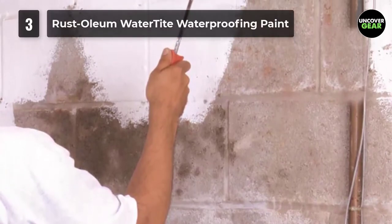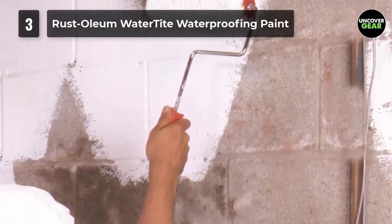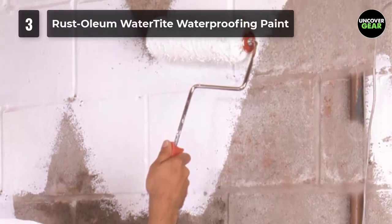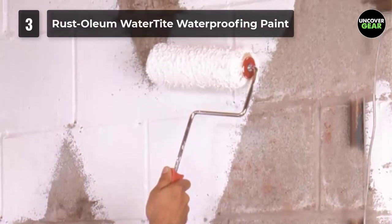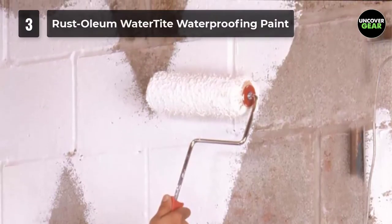Guaranteed to stop up to 34 psi of water pressure — twice the strength of other waterproofers. Prevents the growth of mold and mildew on the paint film for up to 5 years. Smooth, non-gritty finish applies easily to wet or dry walls.